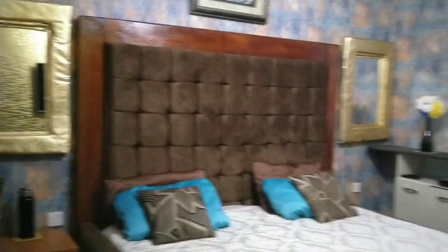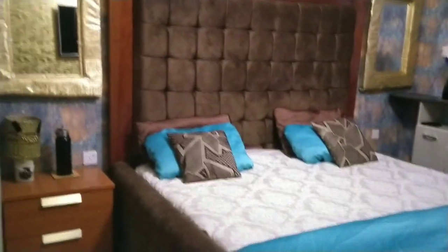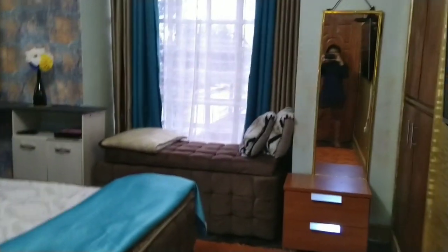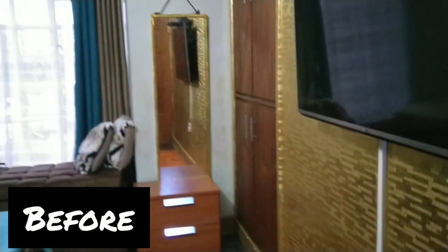So that's what the room looks like — let me step back a bit so you can have a full glimpse of it. Tell me what you think — do you like it? Do you prefer the before?